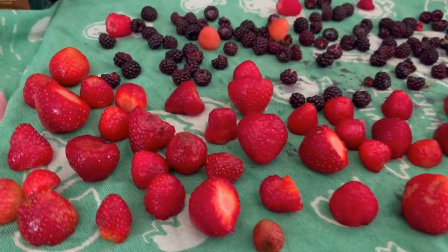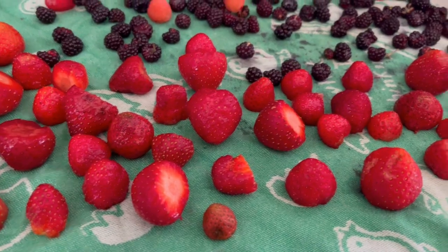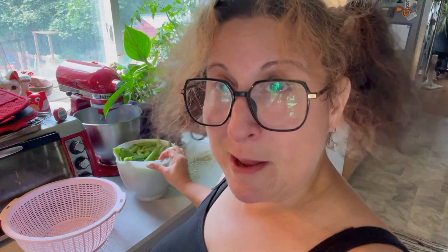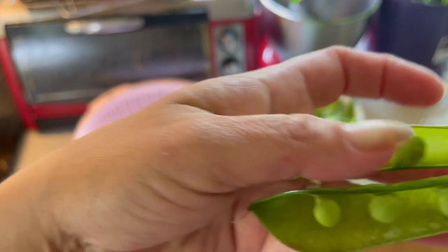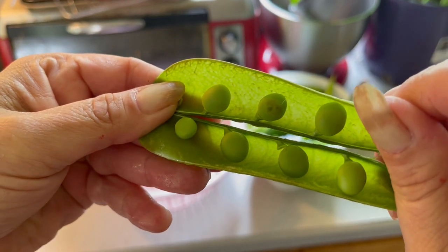Here's everybody all laid out. I'm going to give it about an hour and then I'll toss these into their respective bags and into the deep freezer. The peas though have to be blanched. Very simply, I'm going to bring a pot of water to boil on the stove and then I'm going to shell my peas while that's going on. If you look at them really closely, they kind of resemble very tiny frogs. Let's get these shelled.